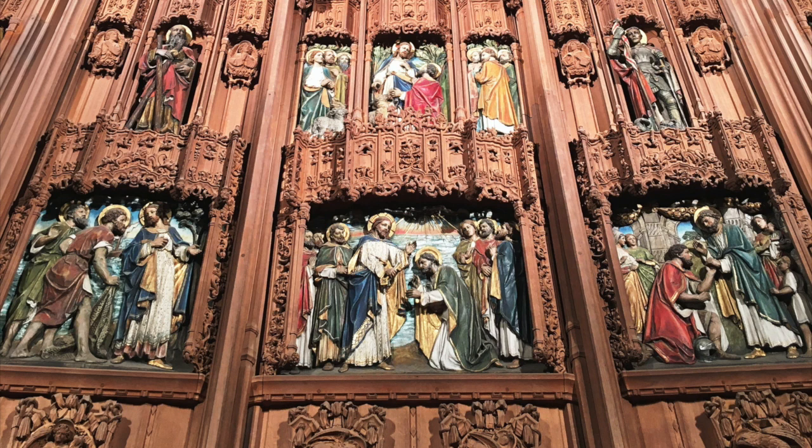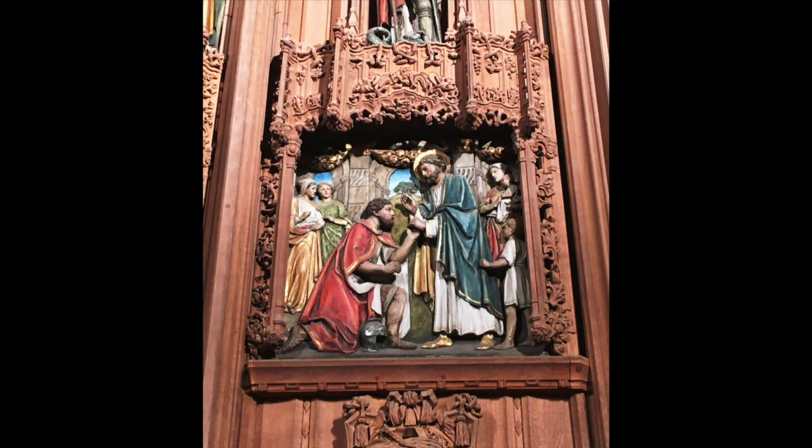The four pictures on the Reredos depict important scenes in the life and work of Peter. The fourth picture depicts Peter's visit to the Roman soldier Cornelius. Until this visit the good news had been taken only to the Jews, but Peter visiting and converting Cornelius and his household took the good news to people who were not Jews, to the Gentiles, as are most Christians today.